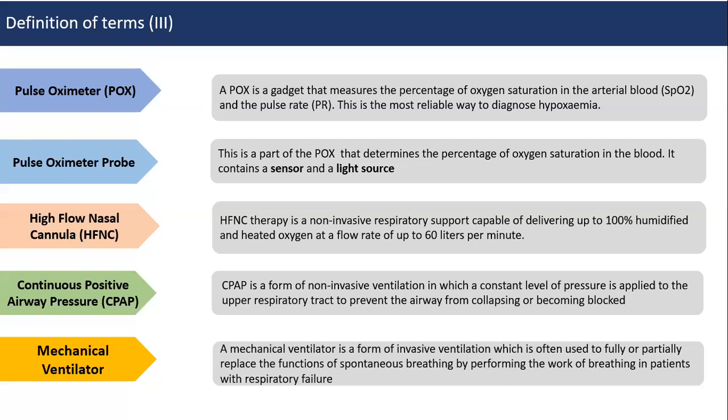Pulse oximeters are gadgets used to measure the percentage of oxygen saturation of arterial blood peripherally — you don't have to draw a blood sample. They use a light source and a photo detector at the end of the pulse oximeter probe. High-flow nasal cannula systems can deliver oxygen at flow rates of 40 to 60 liters per minute. CPAP — continuous positive airway pressure — is available in most of our hospitals. We will discuss when to escalate care from non-invasive to invasive ways of delivering oxygen, so that you can escalate early when the patient can still benefit.